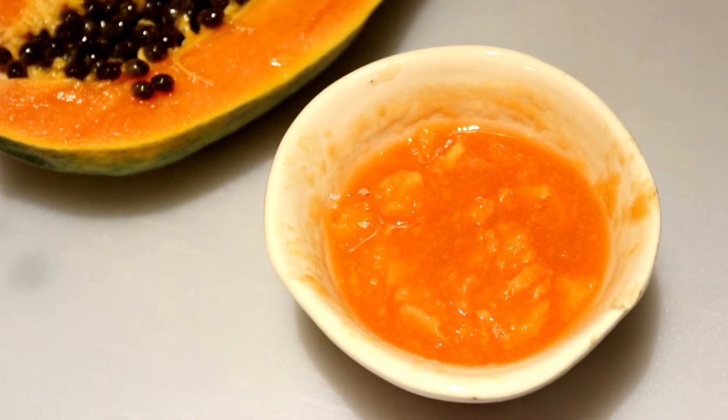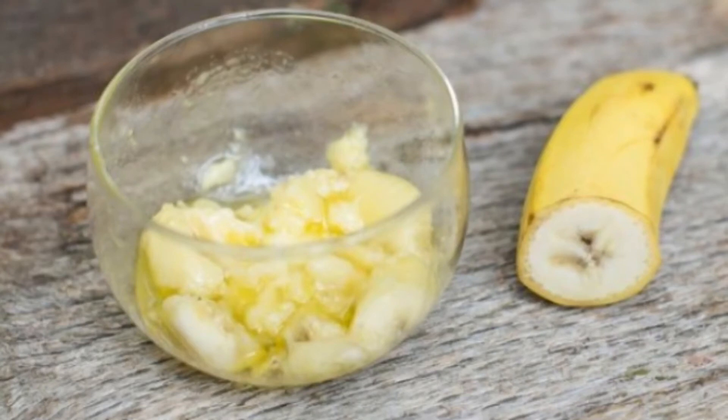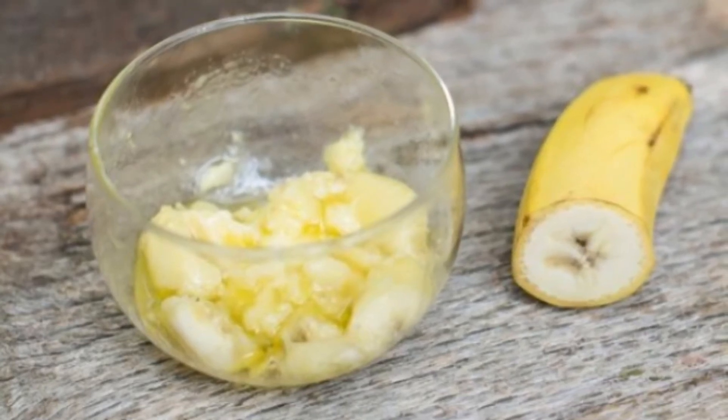Take one teaspoon of papaya paste and add one teaspoon of mashed banana to it. Make it into a paste and leave it on your skin for 15 minutes for an instant glow.